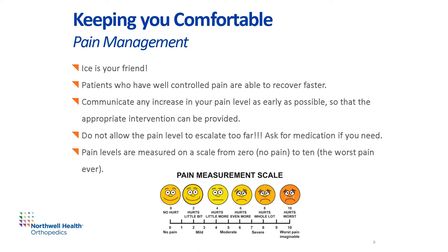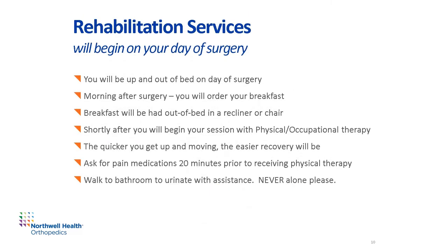Pain levels are measured on a scale from 0 to 10 — 0 meaning no pain and 10 meaning the worst pain. A member of the rehabilitation team will be working with you starting on the day of surgery to ensure you're able to ambulate and function safely in your home environment. Your physical therapist will guide your post-operative exercise plan to assist you in reaching your goals. Ambulating independently is a milestone that you'll achieve before heading home. The morning after surgery, you'll order your breakfast and eat out of bed in a recliner or chair and begin your therapy again. Remember to ask for pain medications 20 minutes prior to receiving physical therapy. Always walk to the bathroom with assistance and never go alone.